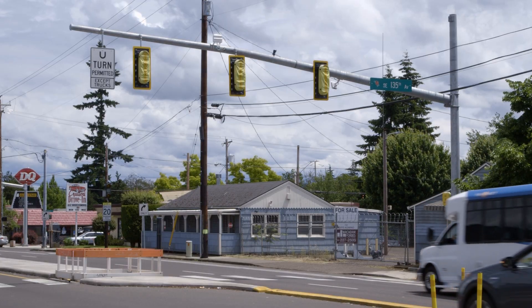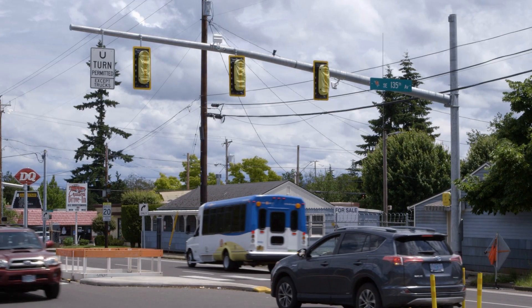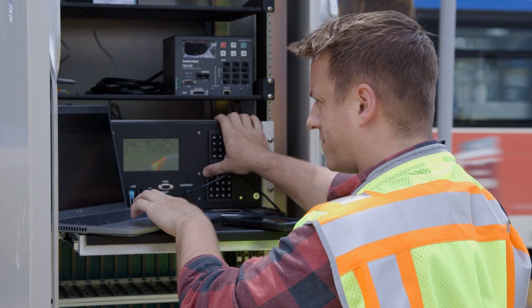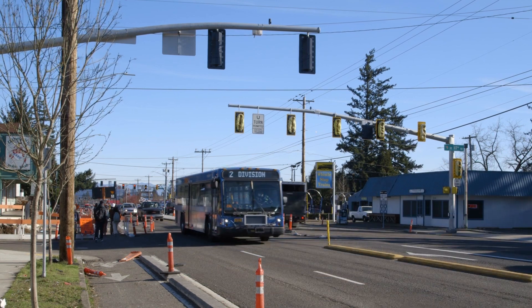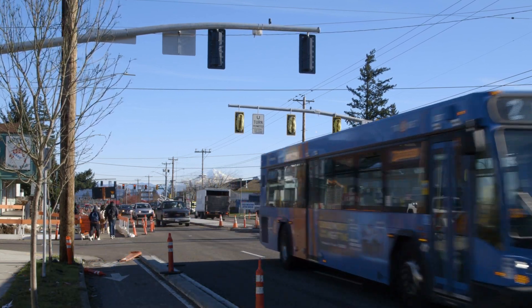With the new system we're going to be collecting way more data than we do now. As we collect all this data, it will allow TriMet to fine tune that schedule. It will improve the overall reliability and on-time performance of all our buses.